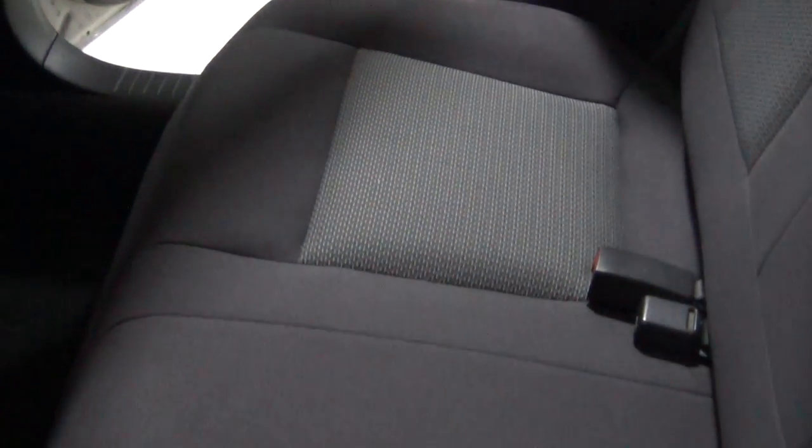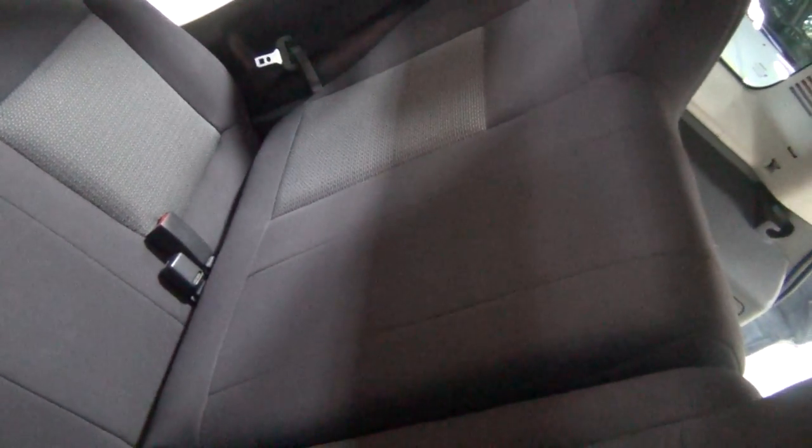Let me show you the rear seats. The seats are a very high quality, very durable fabric. There are no stains, rips, or tears that I can see. It just looks really nice.